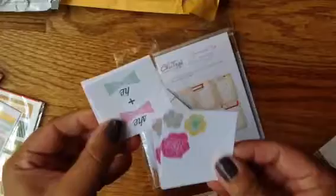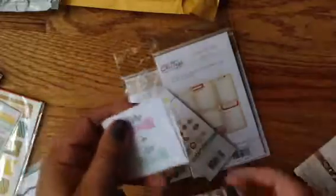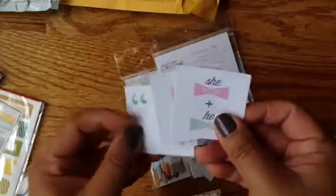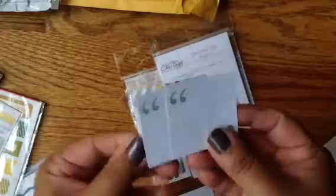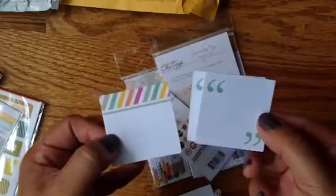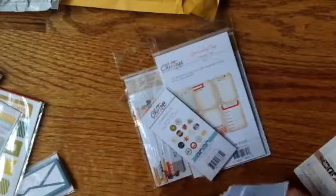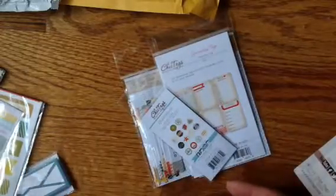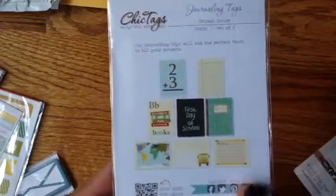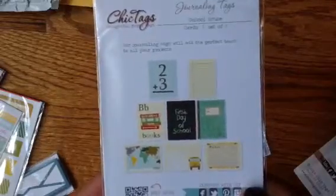I might just pick one core kit or one Project Life kit to work with at a time. And then what I do is, if I have certain themes going on — like travel or birthday — I will take those out specifically for certain photos. Same thing with stamps: if I know I have cooking or food stamps, things like that.